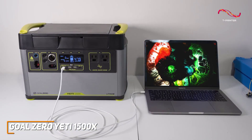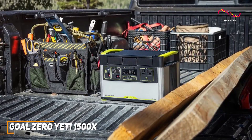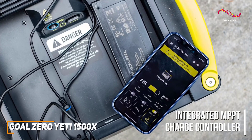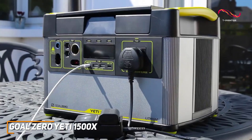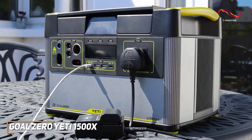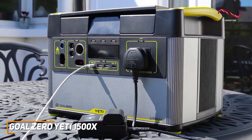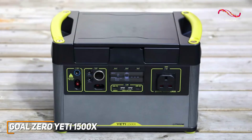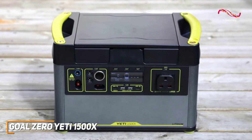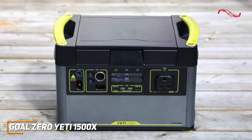It has a relatively compact design for a generator, measuring about 15.25 by 10.2 by 10.3 inches and weighing about 45 pounds. It has a versatile selection of ports and features two USB ports, one 18-watt USB-C port, a 60-watt USB-C port, one 6mm input, a 12-volt car port, and two 120-volt AC ports to power almost any device you could need. It also allows you to add additional Yeti components like the home integration kit or expansion module.